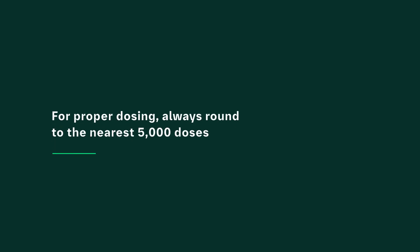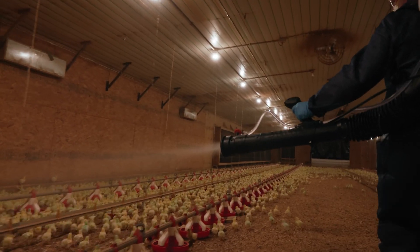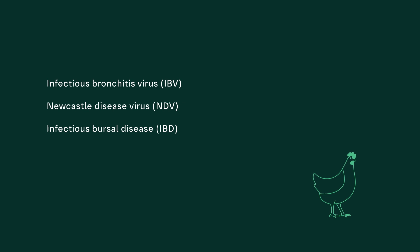For proper dosing of pullets, always round to the nearest 5,000 doses. Poultry vaccines commonly administered via spray include Infectious Bronchitis Virus (IBV), Newcastle Disease Virus (NDV), Infectious Bursal Disease (IBD), Avian Rheovirus (ARV), and Coccidiosis.